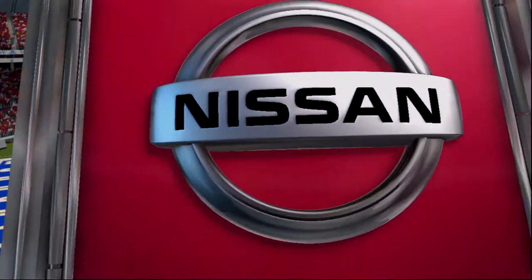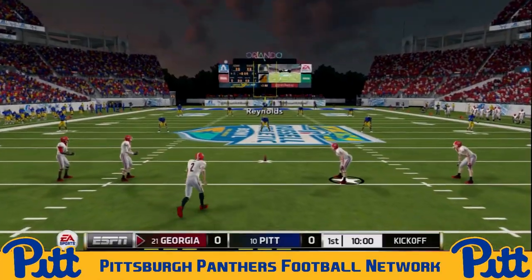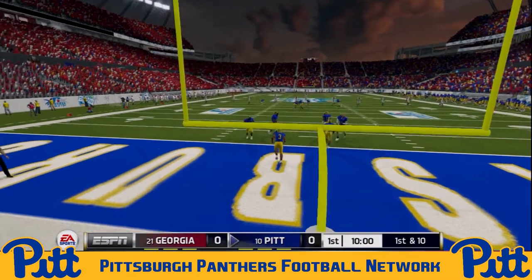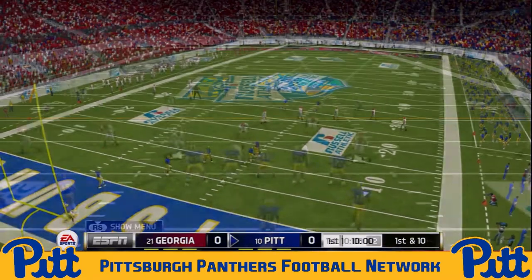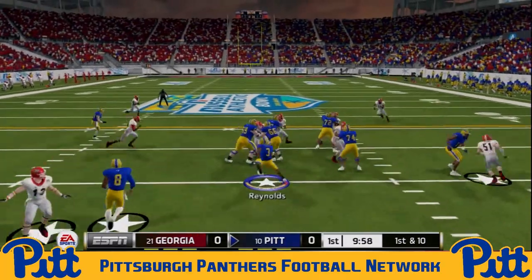It's going to be a great matchup and we're set to get you underway here from Orlando, Florida. The Panthers set to receive — Davion Reynolds back — and we are underway with the Russell Athletic Bowl, the last showing of the Russell Athletic Bowl we will see. It is slated to become the Cheez-It Bowl for next season, alongside many changes set to occur in the bowl lineup with the inclusion of college football revamped.